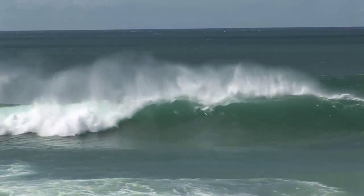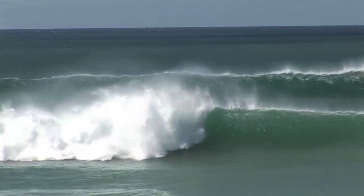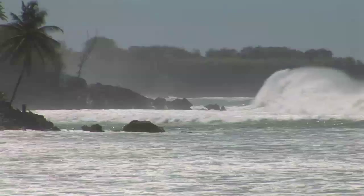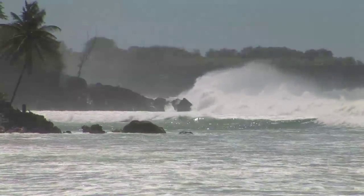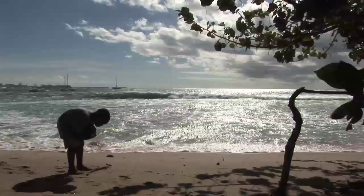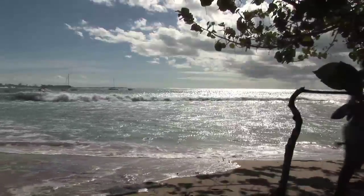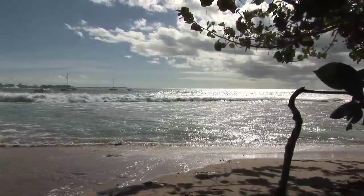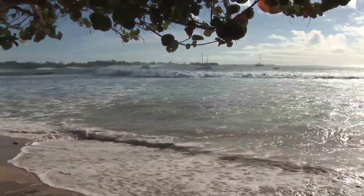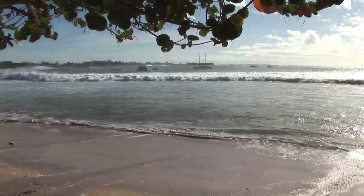The coastline is also a highly dynamic environment where ocean swells caused by winter storms, sometimes thousands of miles away, come crashing onto the shore with spectacular force. These seasonal swells shift the sand and redeposit it where the currents dictate until a new balance is reached between the beach and the sea. These periods of erosion are usually followed by periods where the beaches recover, creating a natural cycle of erosion and accretion.